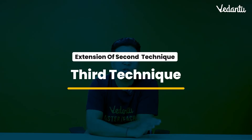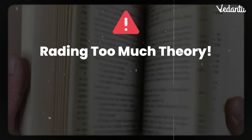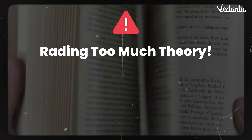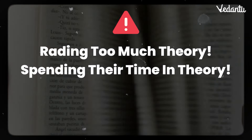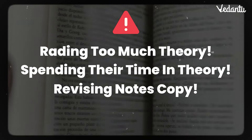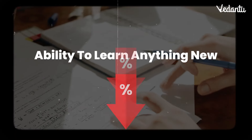Now for the third technique — a continuation of the second. Before I tell you, let me ask: how many of you learn a lot of theory, open your notes and just read theory, theory, theory? If you spend more time only revising notes, especially at this last stage, this is not a very good technique. When we focus only on theory, we stay in our comfort zone, always seeing things already read, and our ability to learn anything new gets reduced.